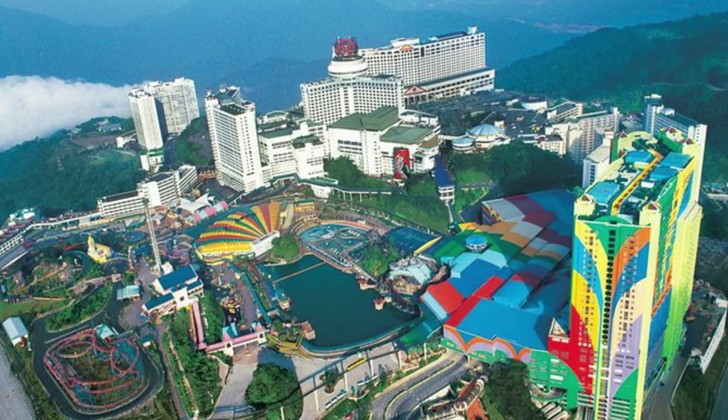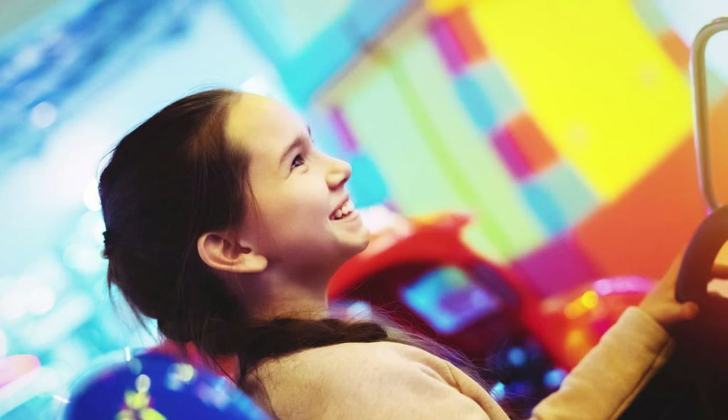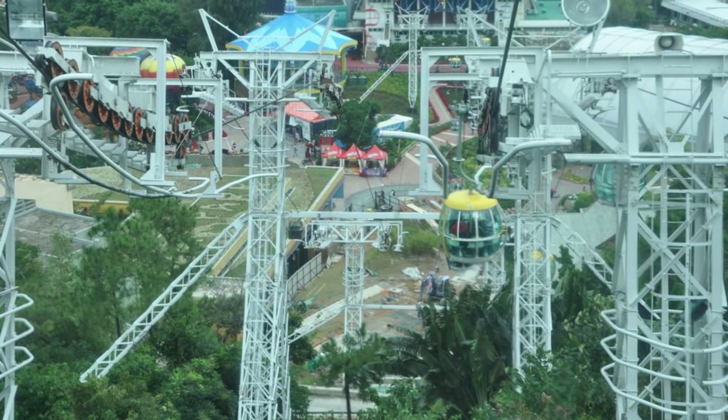Genting Highlands. Experience thrills and excitement at Genting Highlands, Malaysia's premier hill resort and entertainment destination. Nestled in the cool mountain air of the Titiwangsa Mountains, test your luck at the casino, ride exhilarating roller coasters and attractions at the indoor and outdoor theme parks, and enjoy world-class entertainment at the Genting Arena of Stars. Explore shopping malls, restaurants, and hotels set amid scenic landscapes and mist-covered peaks. Genting Highlands is a playground for visitors of all ages, offering endless opportunities for fun, relaxation, and entertainment.